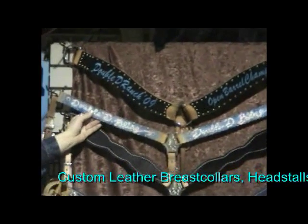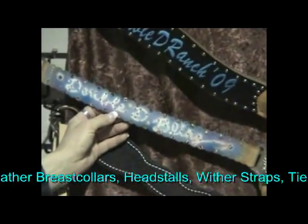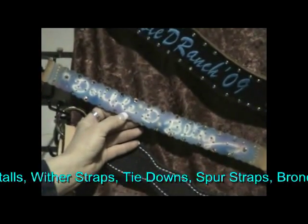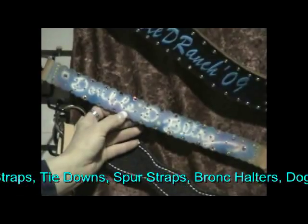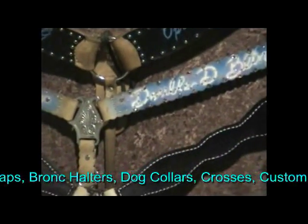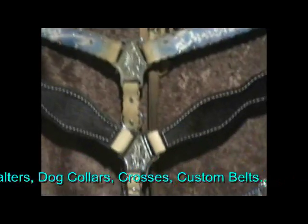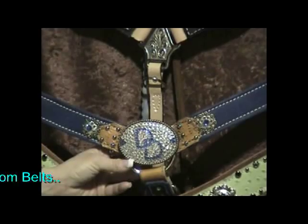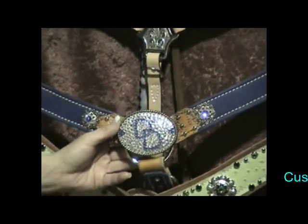We also can do airbrush work. We can add as many stones as you want to pay for on your breast collar. So you just tell us what you like and again, options are endless. We also can put a buckle into the center of the breast collar — if you send us your buckle, we'll be glad to add it to any breast collar that we make.